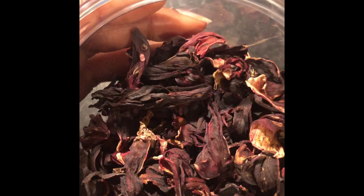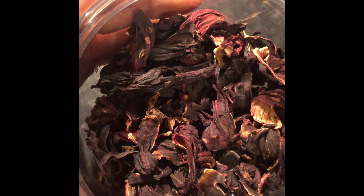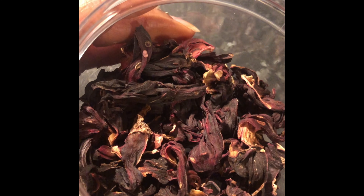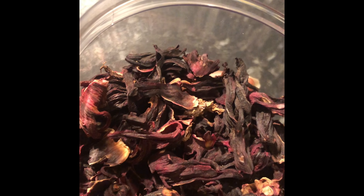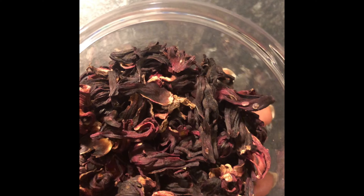So the first ingredient is going to be hibiscus. Now hibiscus is mainly used as a conditioning agent so that it gives your hair shine and also just to make it softer. However, hibiscus can actually improve the rate at which the blood flows, and that is the key to hair growth.